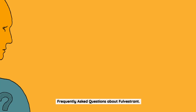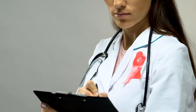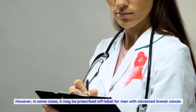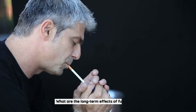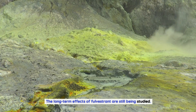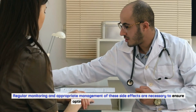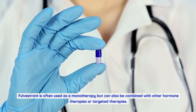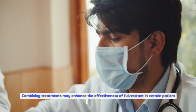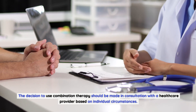Frequently asked questions about Fulvestrant. Can men take Fulvestrant? Fulvestrant is primarily used in postmenopausal women with hormone receptor positive breast cancer. However, in some cases, it may be prescribed off-label for men with advanced breast cancer. The decision should be made on an individual basis in consultation with a healthcare provider. What are the long-term effects of Fulvestrant? The long-term effects are still being studied. Some potential side effects, such as bone loss or joint pain, may occur with long-term use, and regular monitoring is necessary. Can Fulvestrant be used in combination with other hormone therapies? Fulvestrant is often used as a monotherapy but can also be combined with other hormone therapies or targeted therapies to enhance effectiveness.